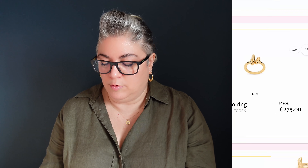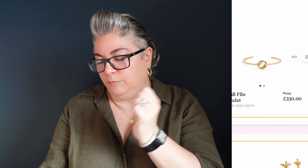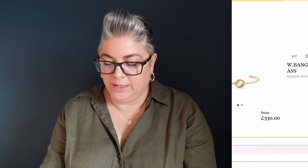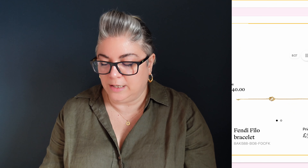And we've got a ring set here — does that look like one ring clips into the other ring? That's a two ring set for £430, or you could have a single one for £275. Those are quite cute as well. Bangles, Filo bracelets — this looks like just a little pop-on cuff for £330. This big cuff is a nice big statement cuff, and this is £940. And then we've got a nice little delicate chain bracelet for £330 — a little bit of something for everyone there.